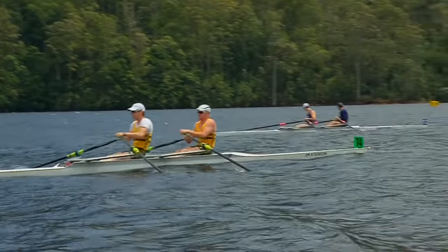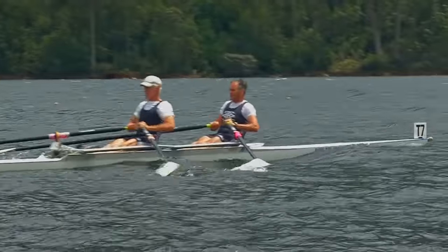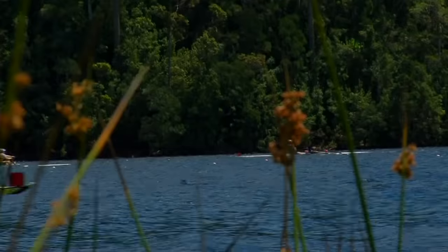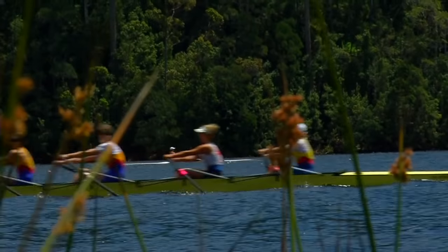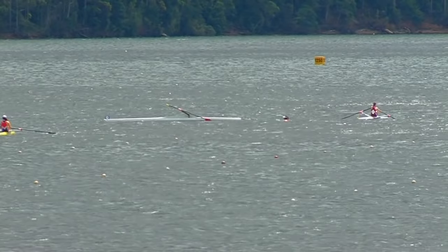Whether it's chasing Olympic glory or just keeping fit, the sport of rowing is popular with people of all ages. There's nothing quite like the feeling of a well-set rowing shell gliding through the water. But no matter how experienced you are, there's always the very real possibility that you'll end up out of the boat and in the water.